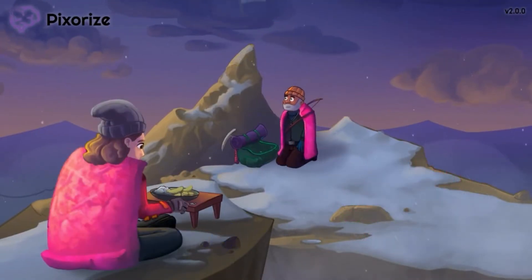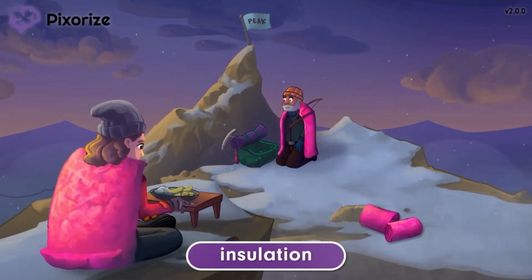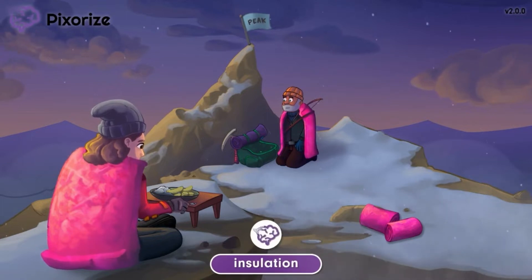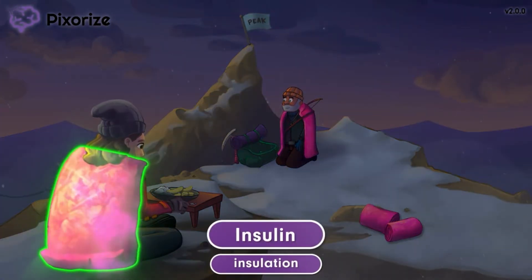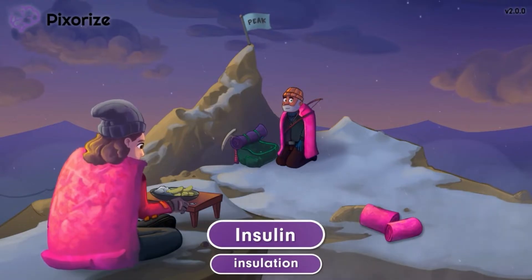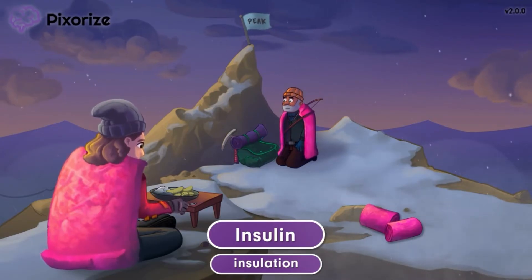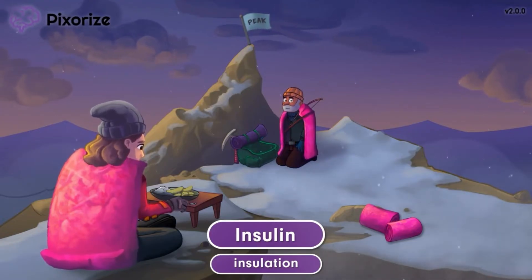A group of hikers has finally made it to the mountain peak, and they were smart to bring insulation to keep them warm, since mountain peaks like this are usually cold and snowy. Here at Pixerize, we use insulation to symbolize insulin, since insulation and insulin sound so similar. Insulin is a hormone that is made naturally in the pancreas, but it can also be given as a medication via an injection. There are several different types of insulin, so we'll cover each of those in their own respective videos. In this video, we'll cover the more general facts that apply to all insulin types.